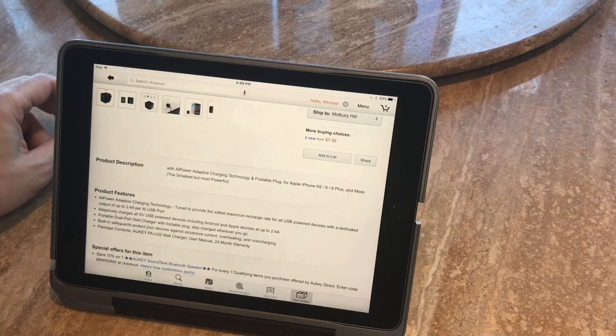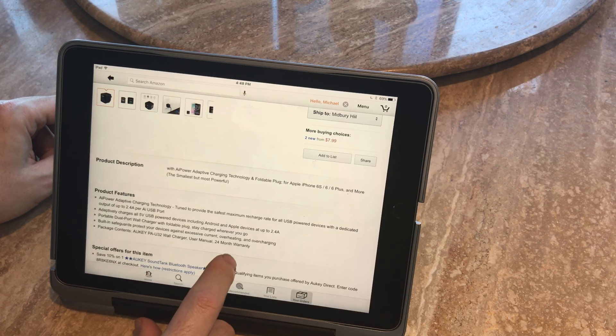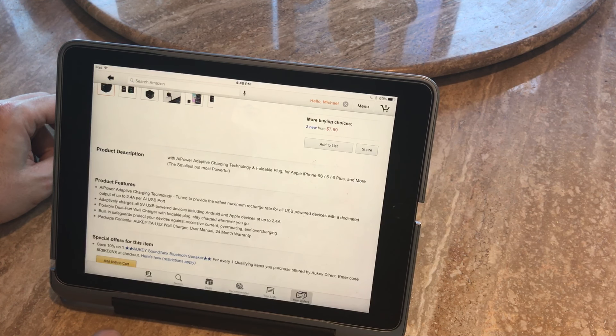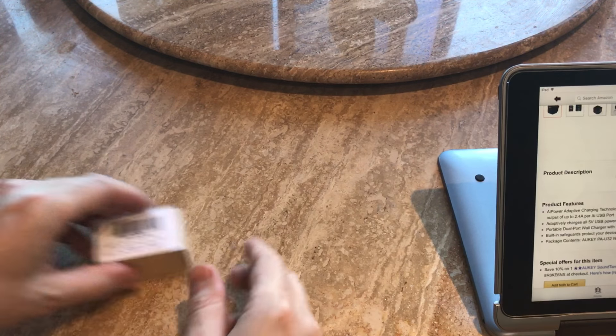It's obviously portable — you can take it anywhere. You get a 24-month warranty, which is really generous. Built-in safeguards protect your devices against excess heat.